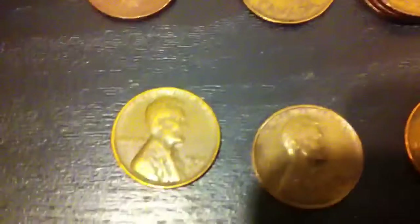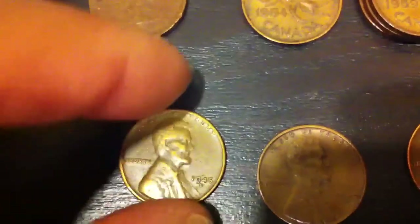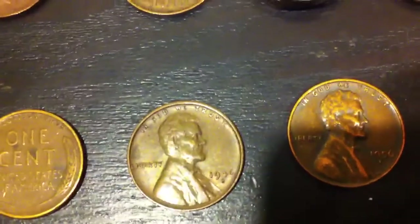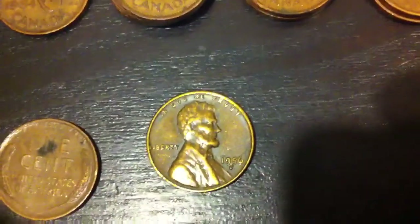For the American pennies, we found a 1945 D mint mark wheatback, as well as a 1946 S wheatback, and one from 1956 D.